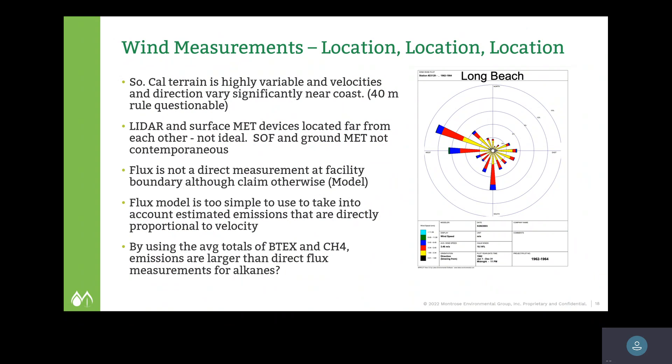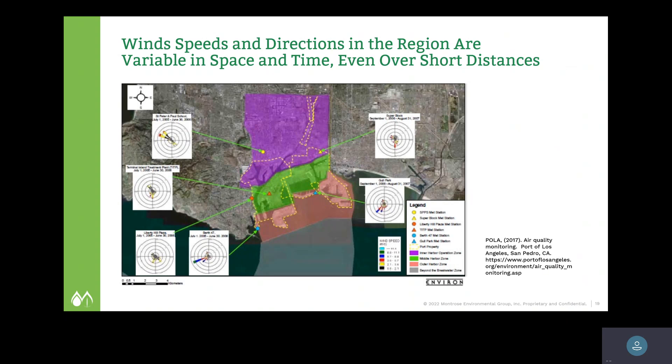Here's some actual empirical data from wind measurements in the Long Beach, California area — just one day of measurements. The wind is changing direction and intensity, coming in during one part of the day and going out in another. That determines whether you're missing part of the plume, missing the background, or whether emissions attributed to one refinery are actually coming from a different refinery or another source. Wind speeds and directions in the air are also variable in space, as these wind roses show — some pointing in different directions with different magnitudes over very short distances.